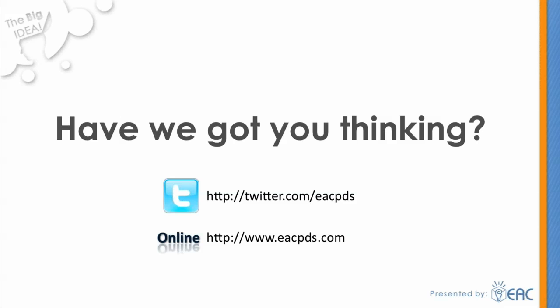This concludes EAC's presentation about ProductPoint, one of the PDM solutions available to small and medium businesses. We hope it's sparked your interest. If you'd like to know more, you can follow us on Twitter or visit our website at www.eacpds.com. Thank you.